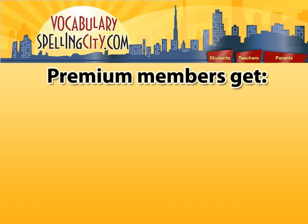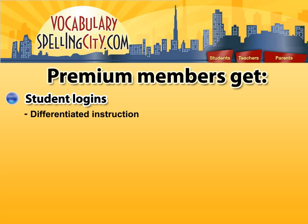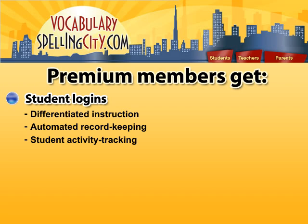Benefits include individual logins for each of my students, which allows for differentiated instruction through individual or group assignments, automated record keeping and reporting, and tracking of all of their activities completed at school or at home.